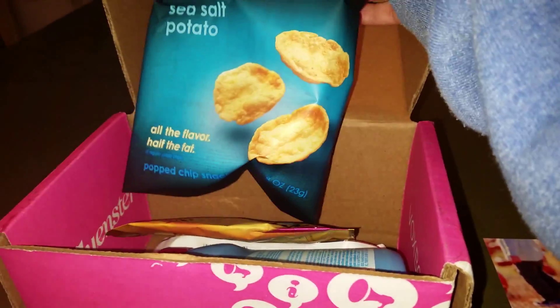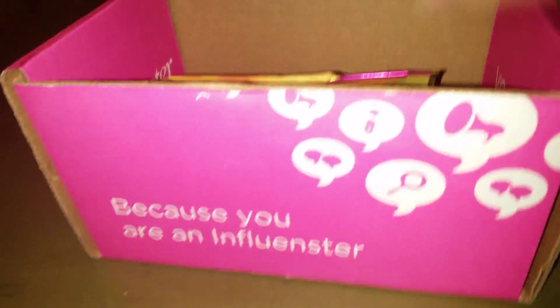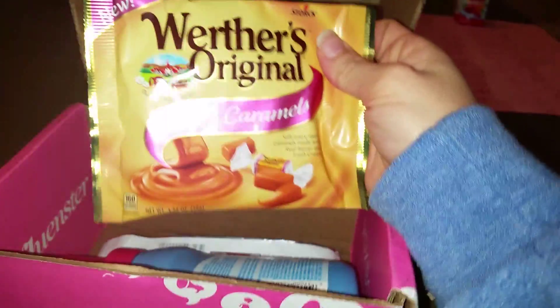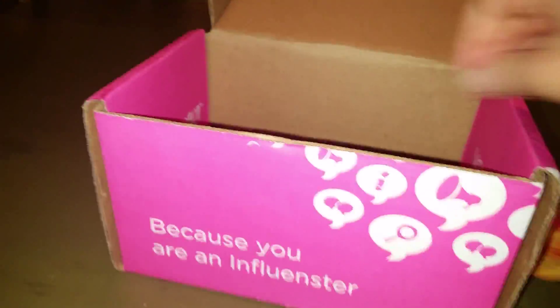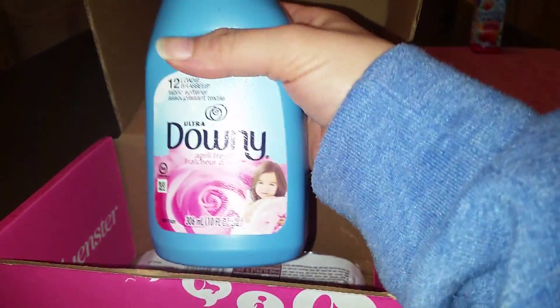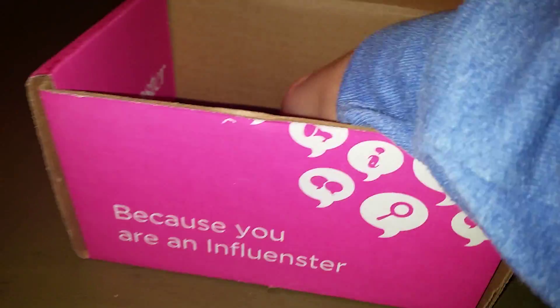Alright, inside we have the insert card that tells me all about what's inside, but we'll look first. A bag of Pop Chips — those look delicious. Candy — those Originals soft caramels also look delicious, I can't wait to try them. And some Ulta Downy fabric softener, smells very lovely. Can't wait to try that on our laundry and make our clothes smell fresh and clean.